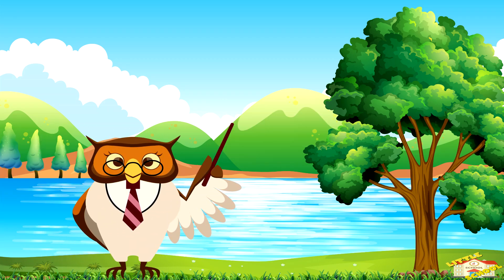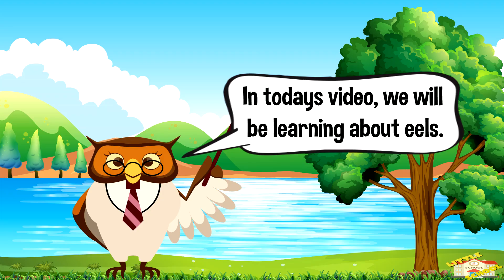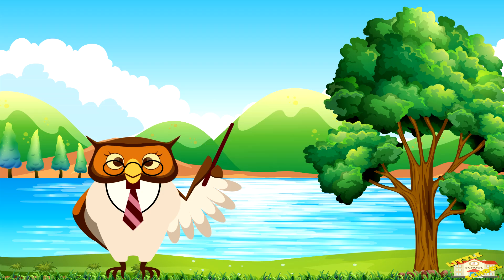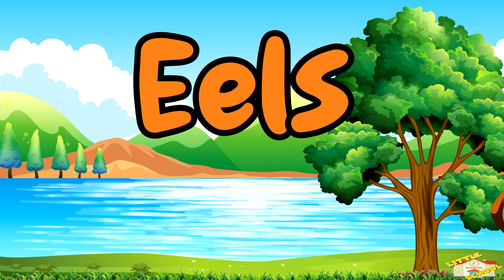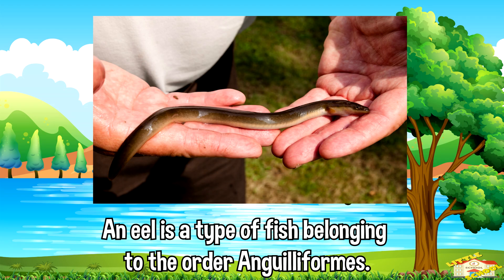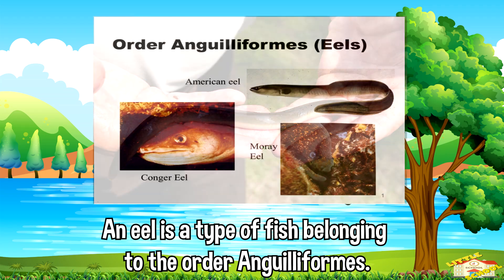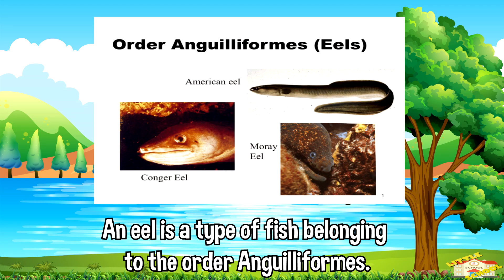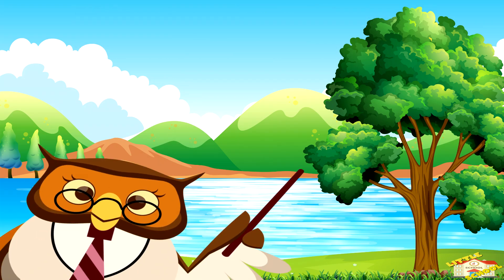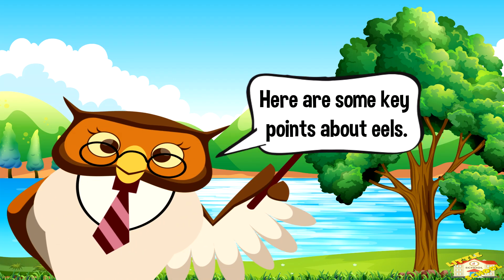Hey kids, in today's video we will be learning about eels. Are you ready? Let's begin. An eel is a type of fish belonging to the order Anguilliformes. Eels have elongated snake-like bodies and are known for their slippery, scaleless skin. Here are some key points about eels.